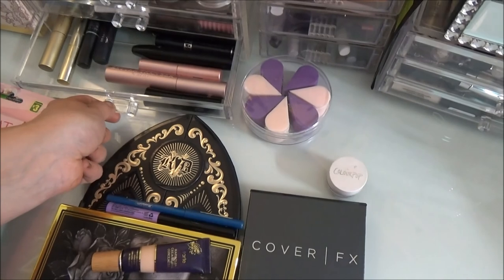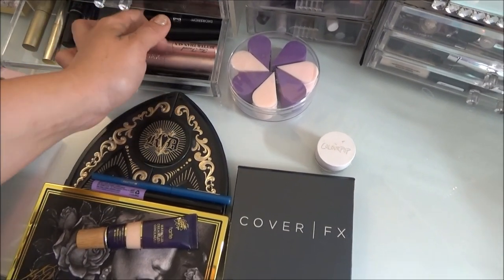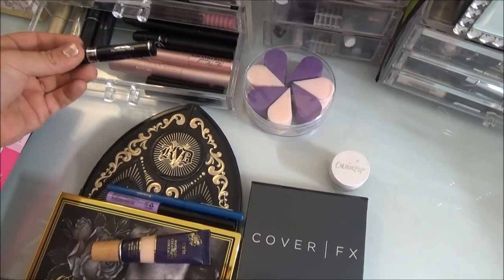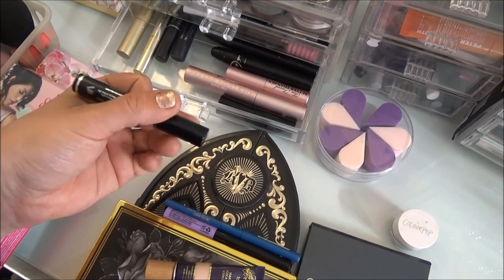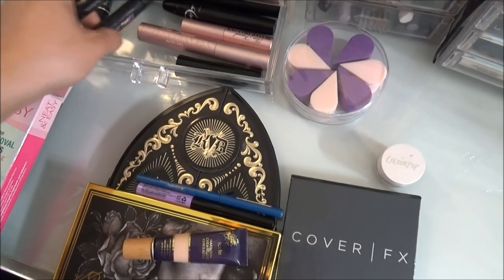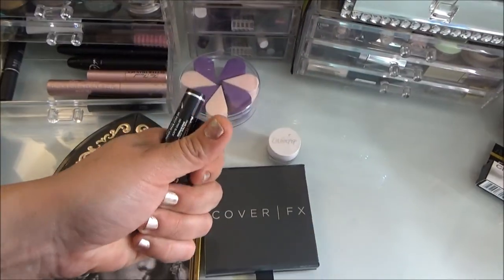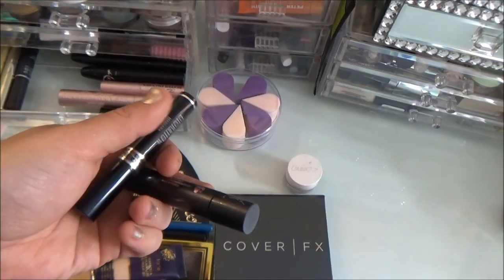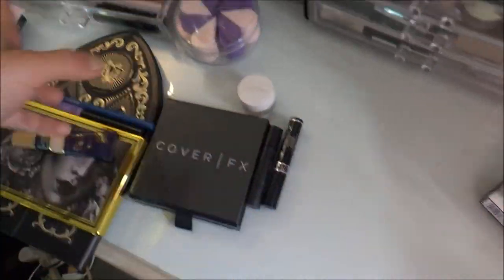No pigments, and for mascara I think I want to go really voluptuous. I think this is the last week for these ones. This is the Dior Show mascara, and I'm also going to put in the No Shock by YSL. These are amazing mascaras. This one is a little big for me sometimes — the wand is huge — but this one by YSL is just amazing. It's that big fat wand.